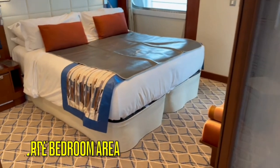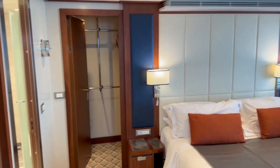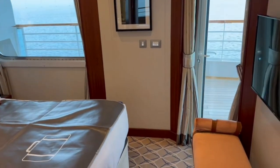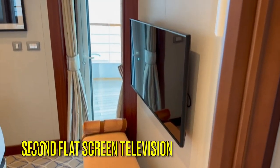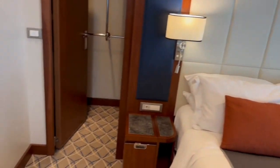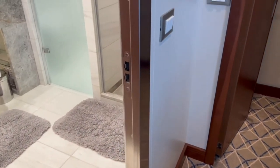The bedroom is large and private from the rest of the living area, enclosed by French doors. Inside you will find two end tables, a king size bed that can be arranged either together or as two twins, large windows, an entrance to the balcony, a bench, and a second large screen television. On the opposite side of the room is a vanity, the entrance to your walk-in closet, and your bathroom.